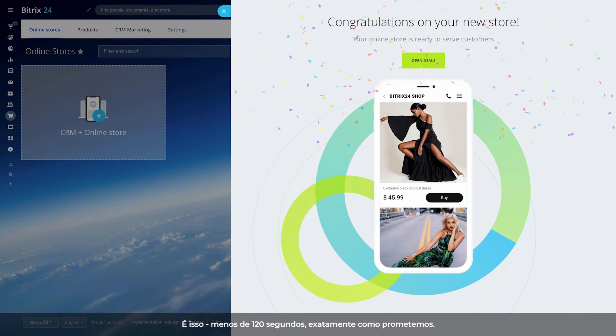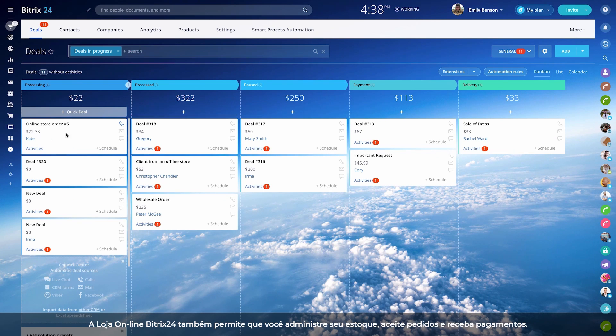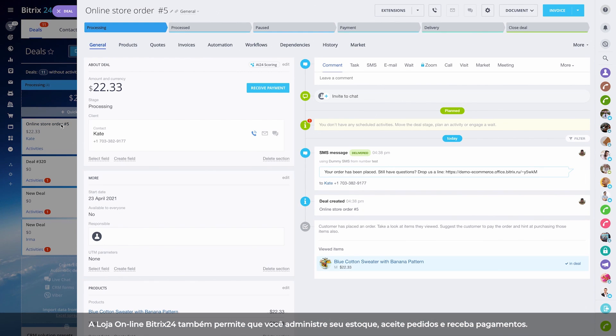That's it! Less than 120 seconds, just like we promised. Bittrex 24 online store also allows you to manage your inventory, accept orders and receive payments.